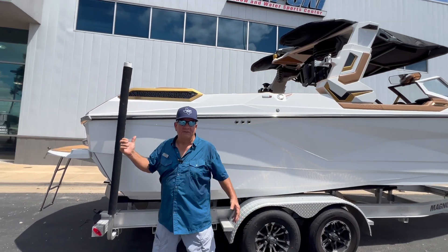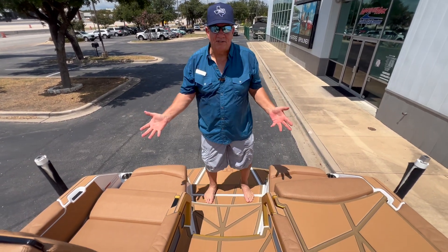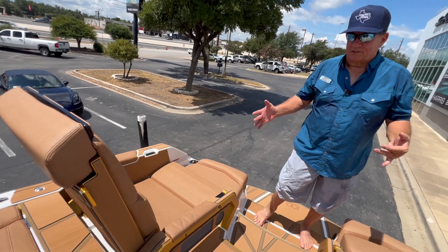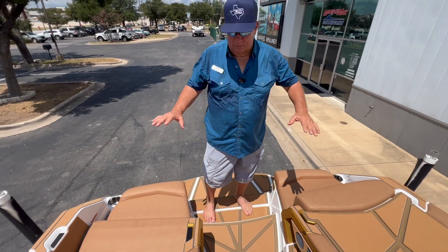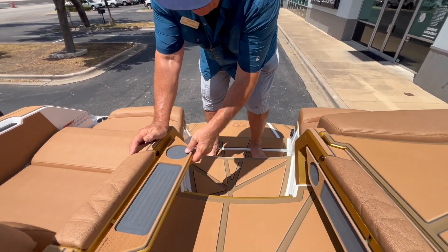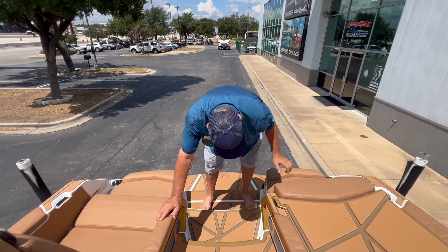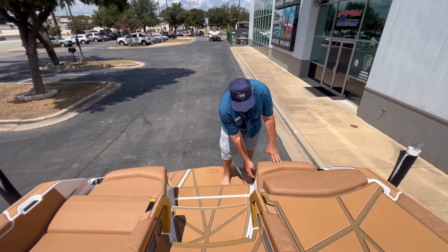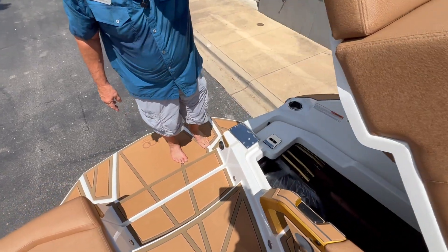Let's get in the boat and show you some of the cool features. At the back of the boat, you've got these amazing recliners that are super comfortable to stretch out in and hang out while you're watching the kids swim and enjoying the water. There's so many features on here — you've got a little tray table right here that pops up just like your favorite airline does. These will retract away nicely.